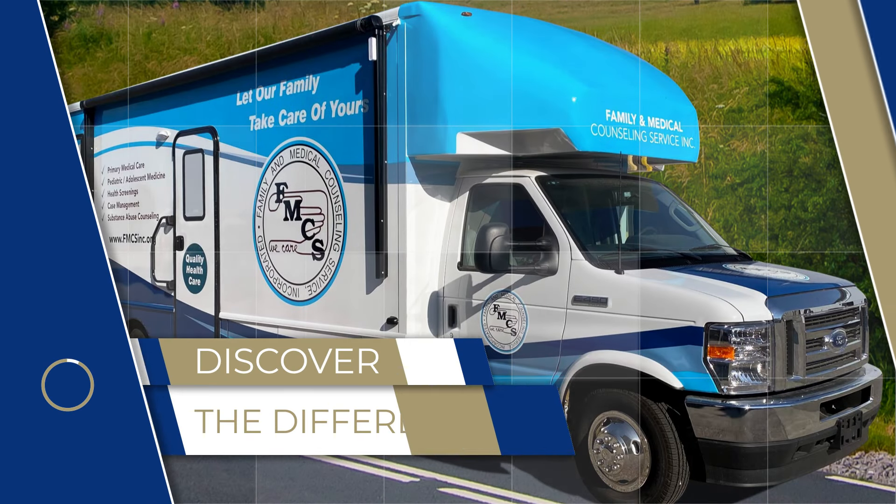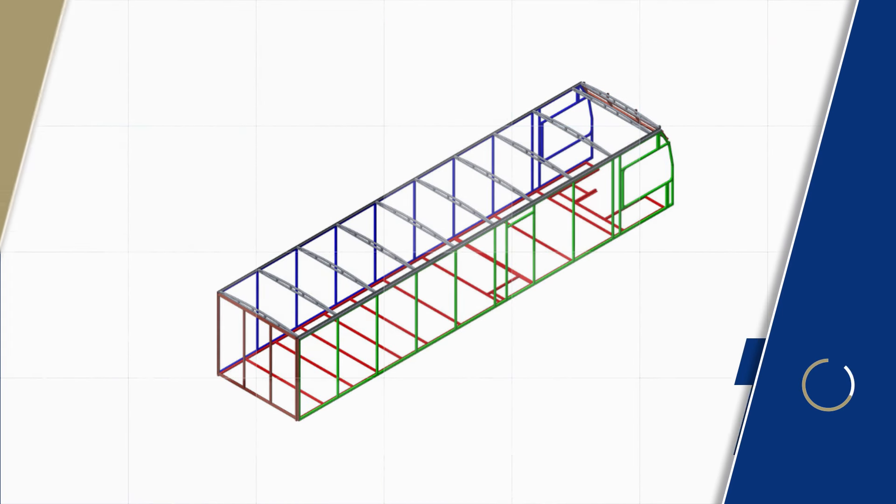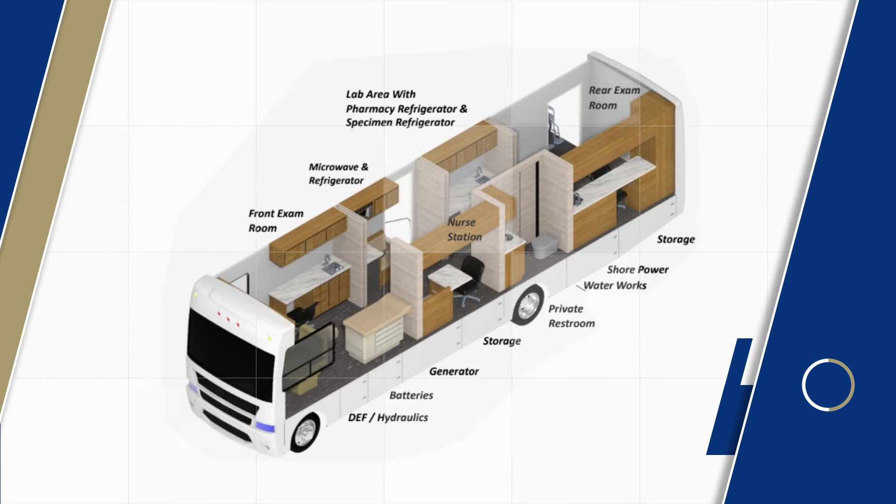Discover the difference with Mobile Specialty Vehicles. While others rely on RV frames, we pride ourselves on building vehicles from scratch, using superior craftsmanship and engineering.